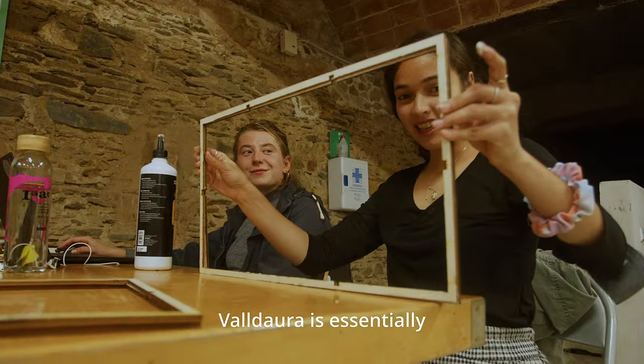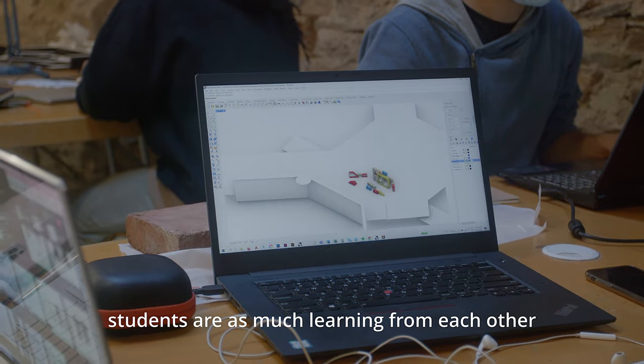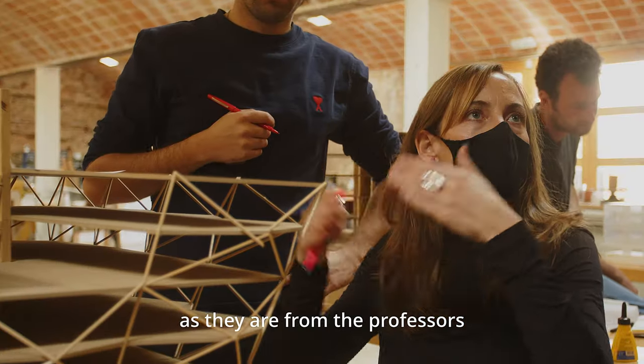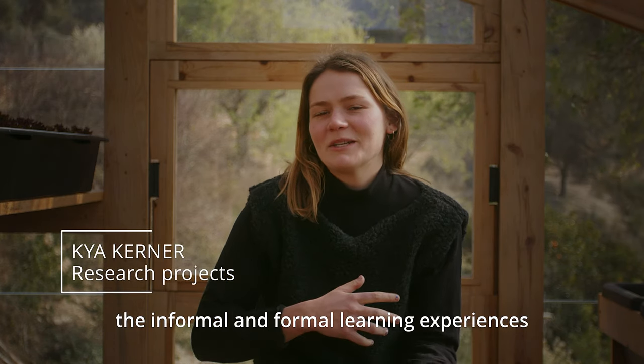Valdaro is essentially an experiment in communal design. Students are as much learning from each other as they are from the professors, so there's a balance between the informal and formal learning experiences.